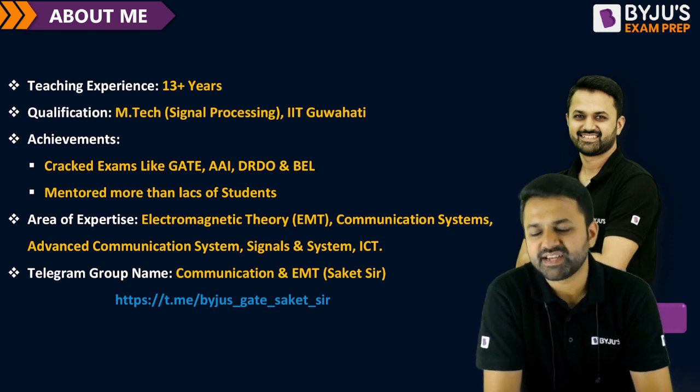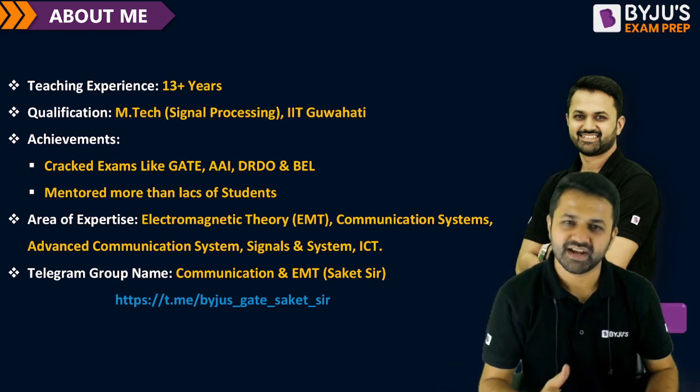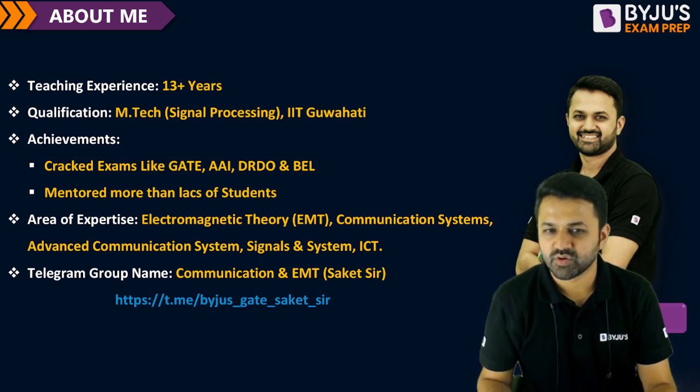This is my Telegram group. If you have any query regarding anything, you can join me in this Telegram group.